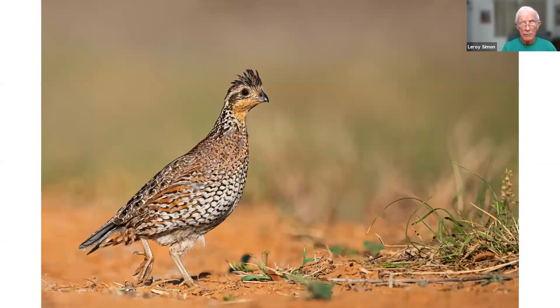This bobwhite was taken down in Texas at the bird ranch. A few of them come around the feeders but they were very wary — they'd come around a couple of times and then leave. But I did have a chance to photograph some bobwhites there.